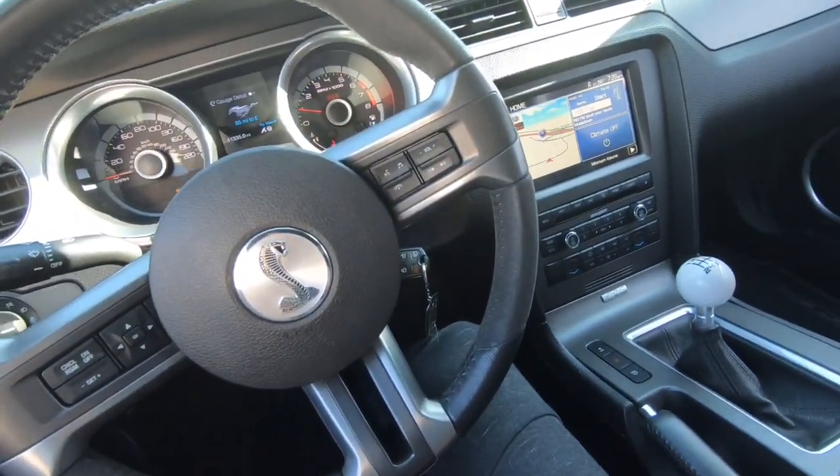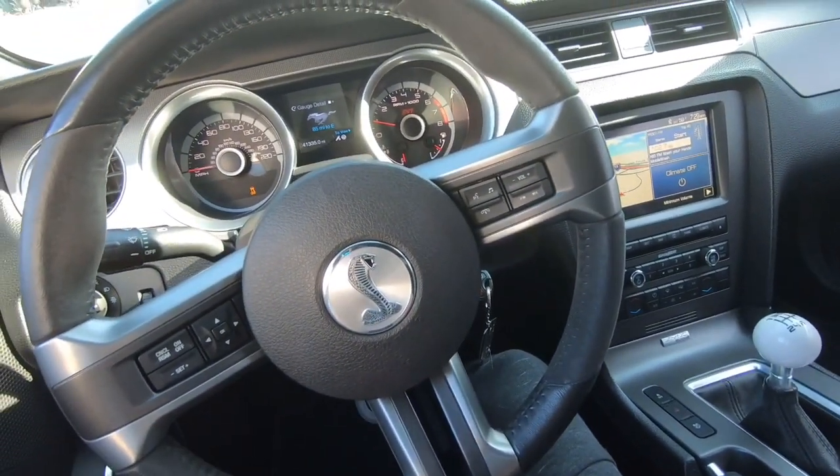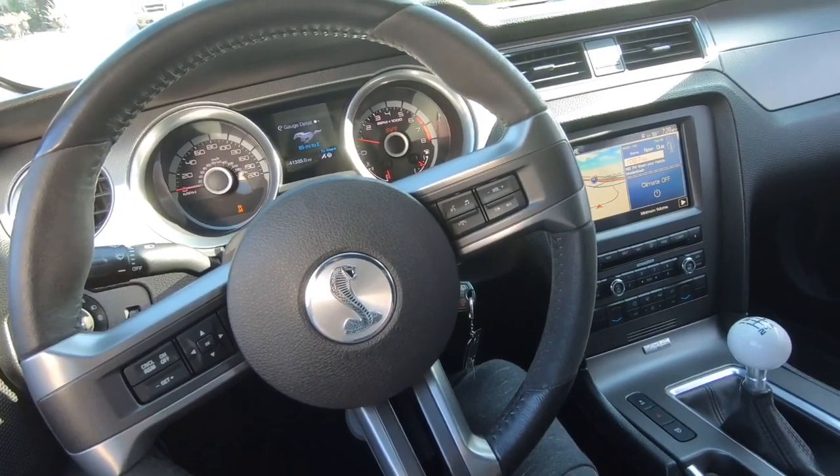Good morning, all my Hot Wheels Dad family. Today I am going down to Ken Grody Ford in Orange County to get the oil change in my Shelby GT500, but another reason why I'm going down there is to check out the new 2020 GT500. They do have one on the lot. I posted it to my Instagram last night. It looks like it has a carbon fiber track pack and a couple of other upgrades, so I'll show you that and get you the sticker and everything.